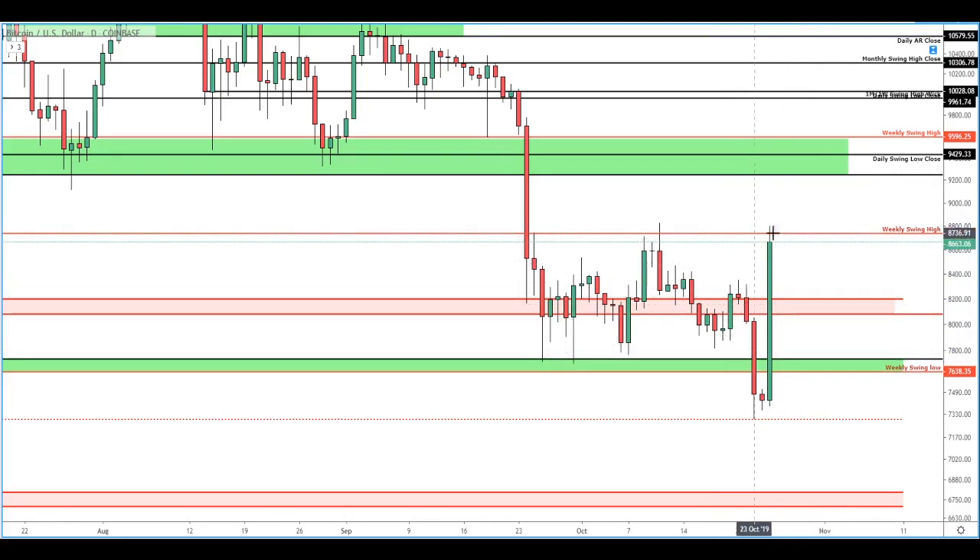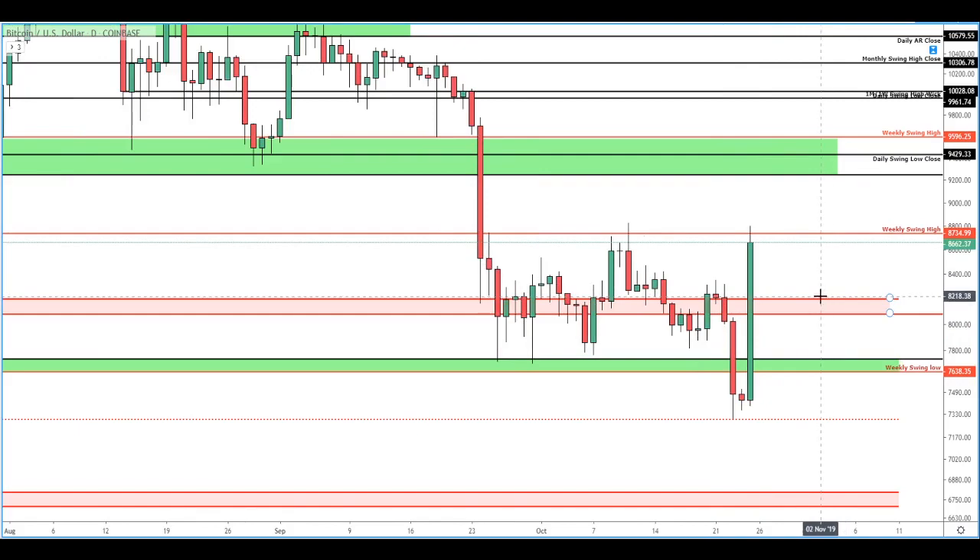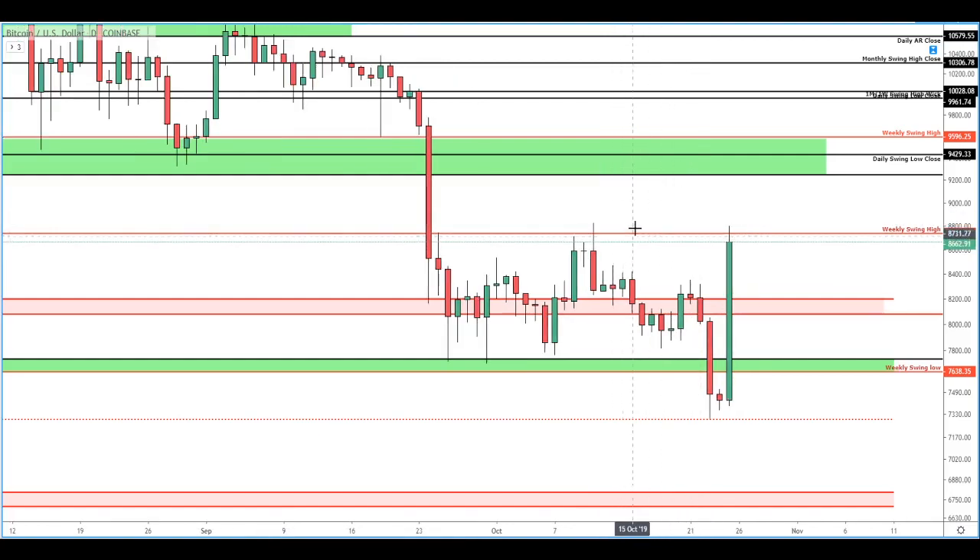The daily candle still has yet to close, and something that's really good in the bulls' corner so far is that we haven't cleared this high. If we manage to clear the high by the end of the day, we really don't want to see this clear the high and then go back down. That could mean that we're going to come back down for some level retests, but so far these things look really good.